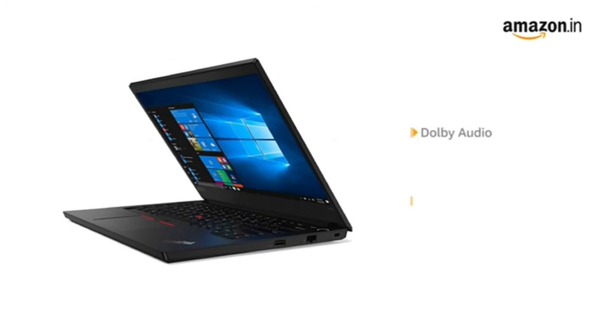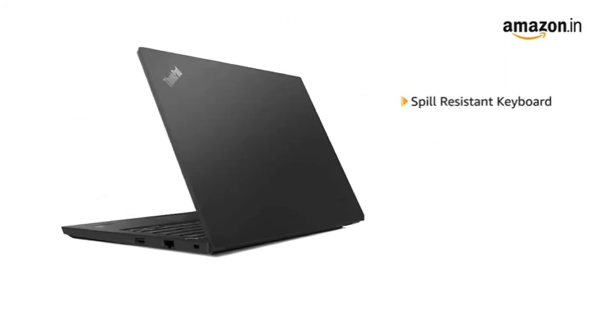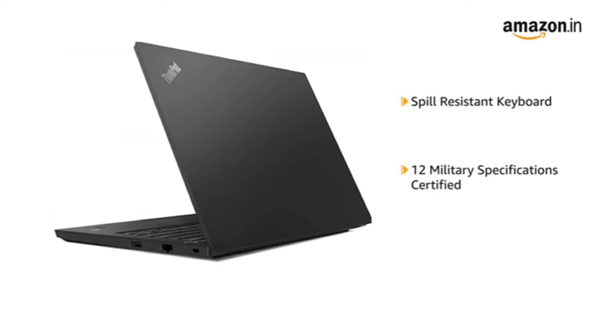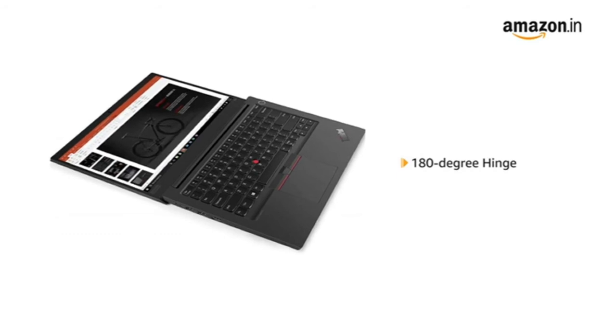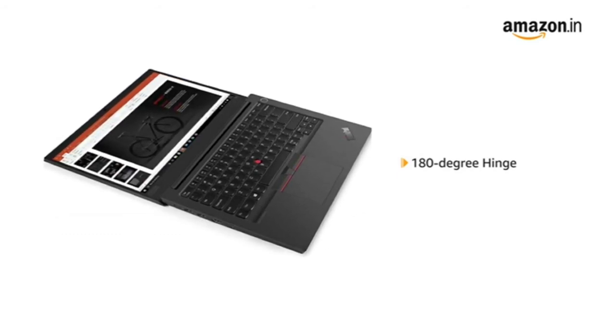The laptop has Dolby audio and stereo speakers by Harman for an immersive sound. The Lenovo ThinkPad comes with a spill-resistant keyboard and is 12 military specifications certified to withstand rugged usage. It comes with a 180-degree hinge to give the screen greater flexibility and prevent accidental damage.